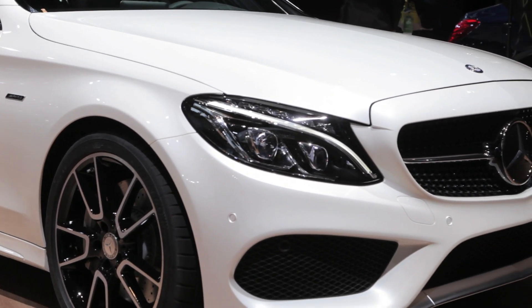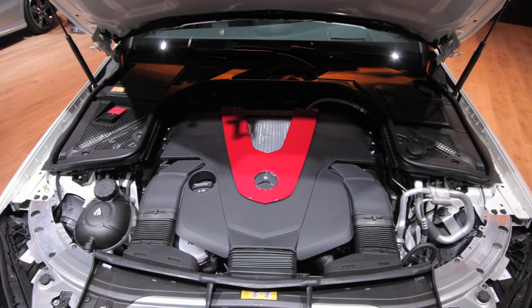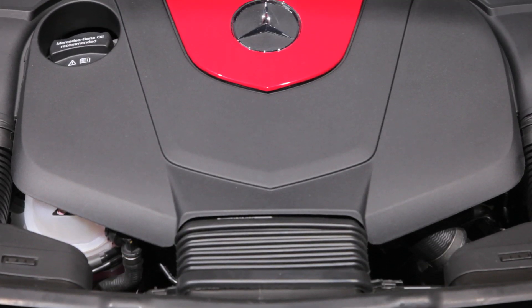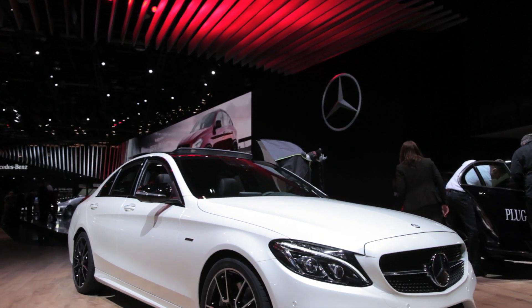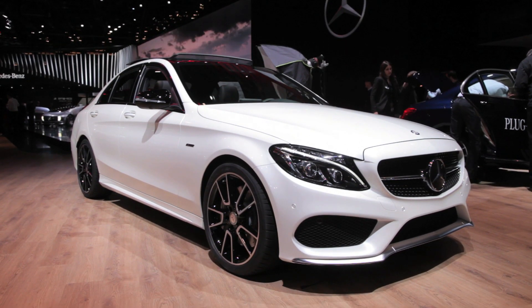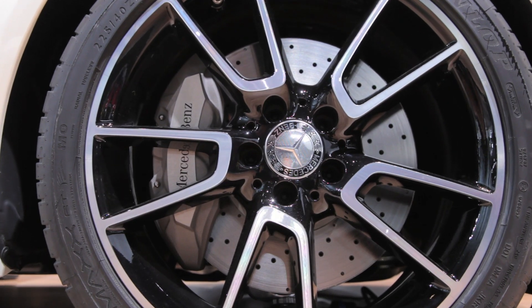But the C450 AMG is more than just an appearance package. The 3.0-liter turbocharged V6 engine has been upgraded to now produce 362 horsepower and an impressive 384 pound-feet of torque. With permanent all-wheel drive that sends two-thirds of the power to the rear wheels, Mercedes claims the C450 AMG will run from 0 to 60 miles per hour in 4.9 seconds.